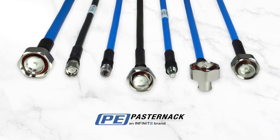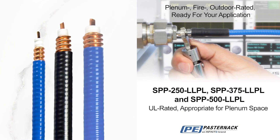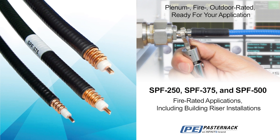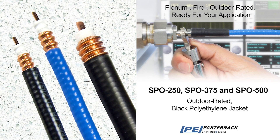Pasternack, the industry source for low-PIM cable assemblies, ready for same-day shipment. Nine cable types in three diameters that are UL rated, fire rated, and outdoor rated for plenum space, building riser installations, and weather-resistant applications.